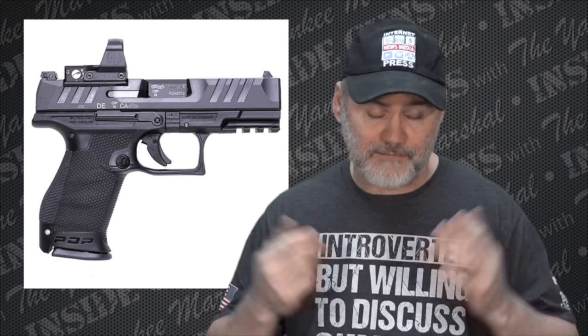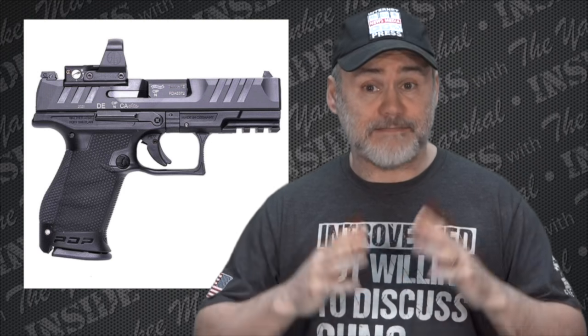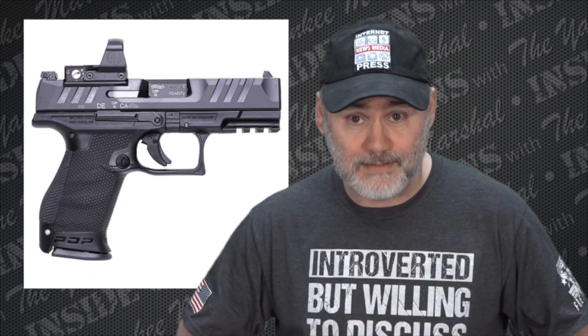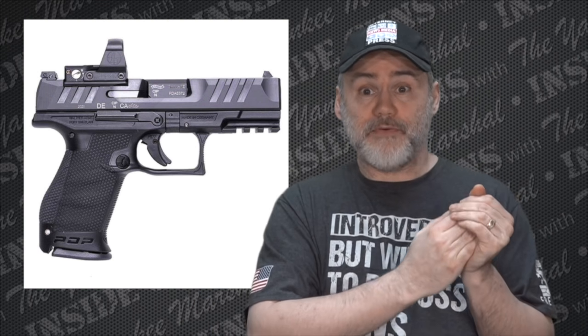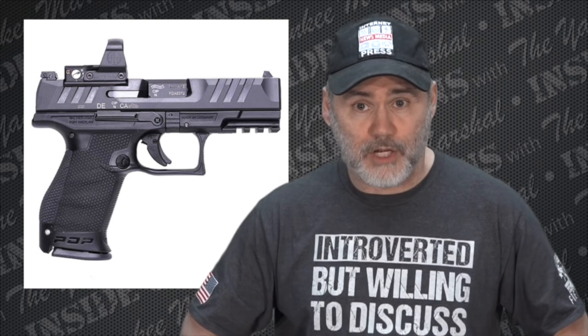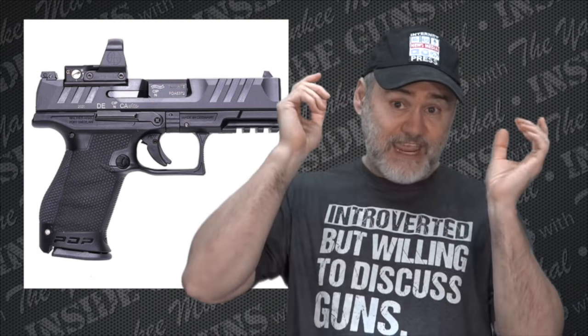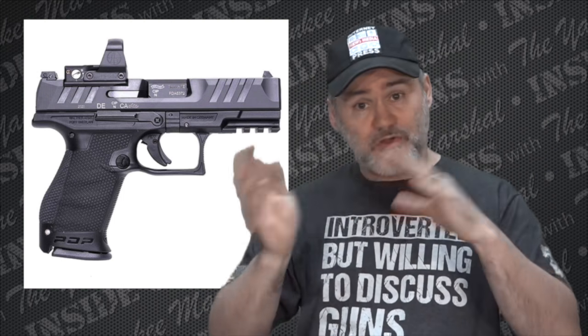The one thing that struck me most about the advertising is that it's described as modular. To me, modular means like a P320 or a Beretta APX — you've got a firing control unit you can take out of the frame, put it in a different frame, and swap different slides with it.